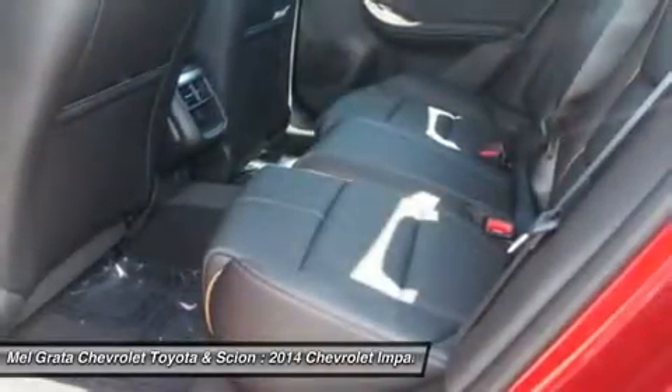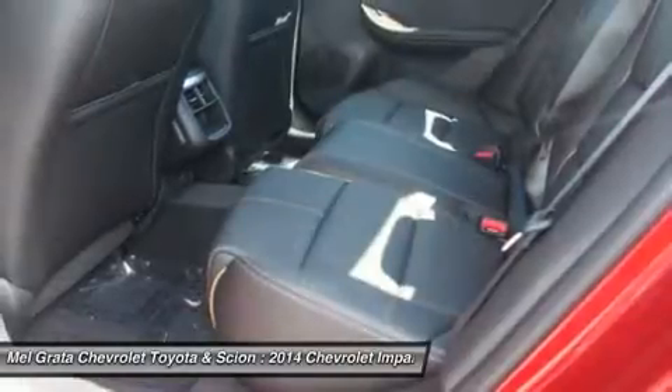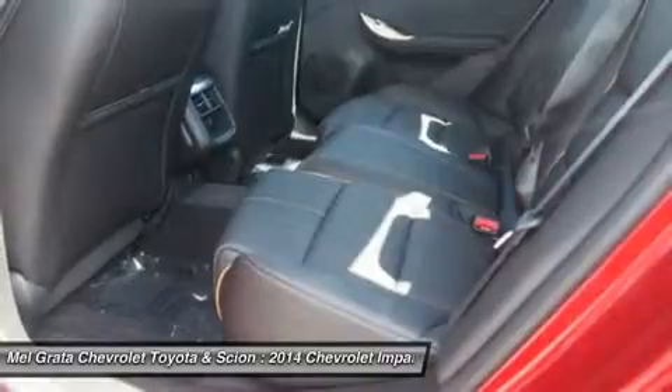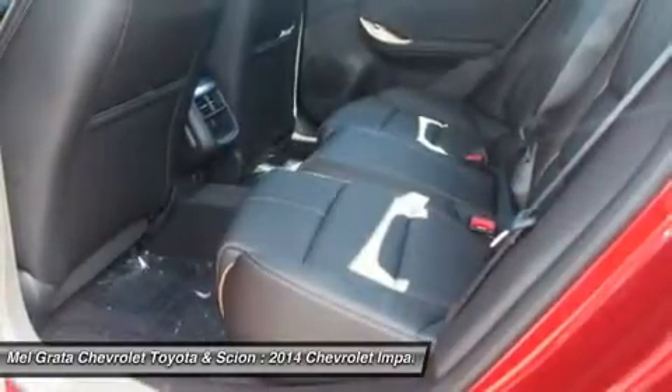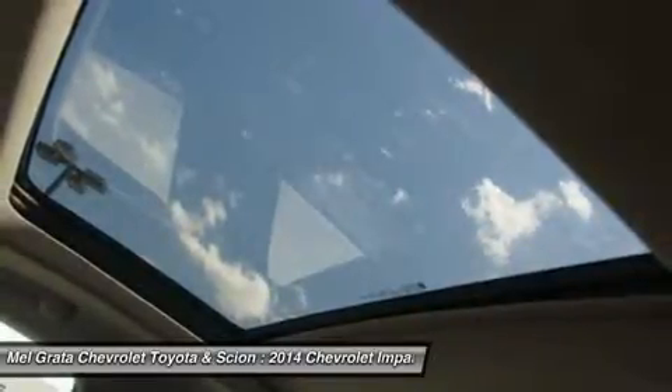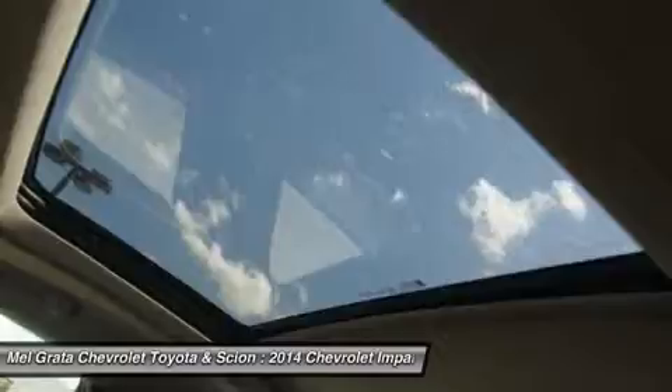Direct injection injects fuel closer to the combustion chamber for an efficient, powerful burn. The engine's refined power and finely tuned precision contribute to the confident and strong ride Impala is known for, while preserving impressive efficiencies such as an EPA-estimated 29 mpg highway.